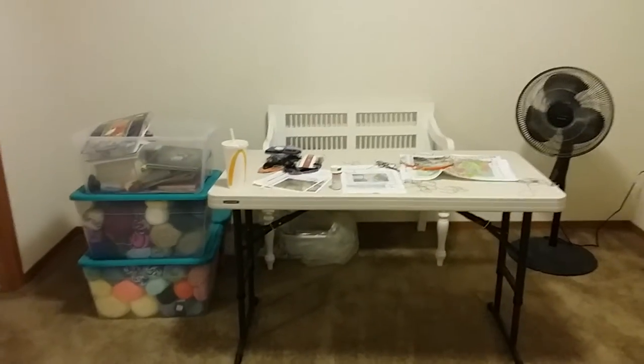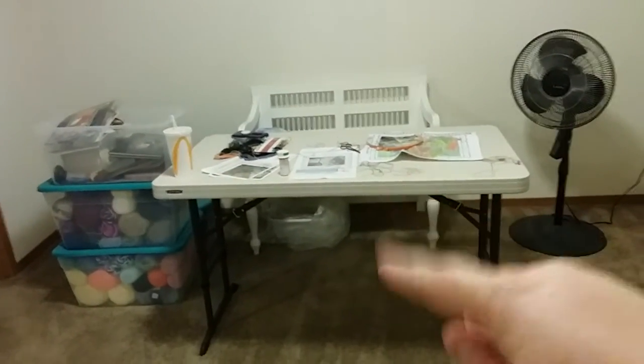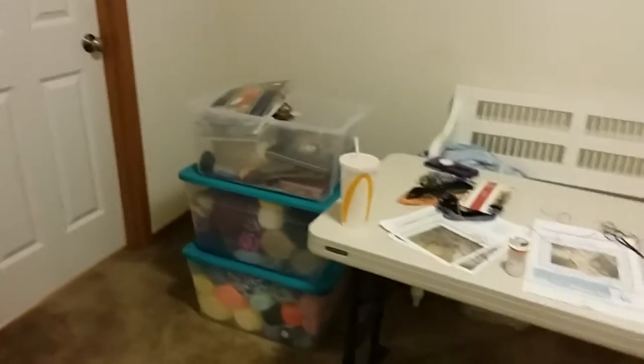First up, I'm going to show you my first room, which is my art room, which I'm in right now. There is my desk, my table, and my little bench right there. As you can see, I am doing a little cross stitching, and my yarns are right here.